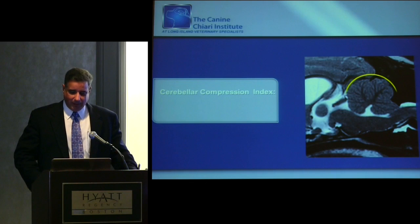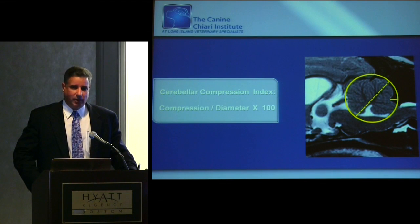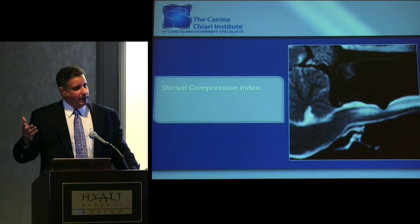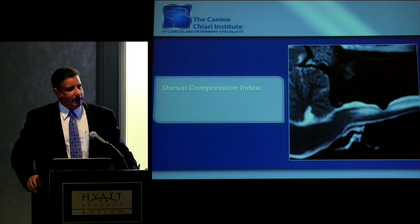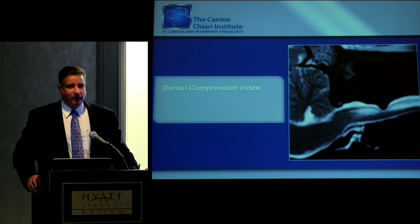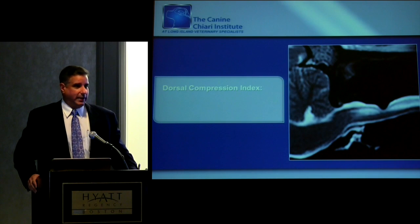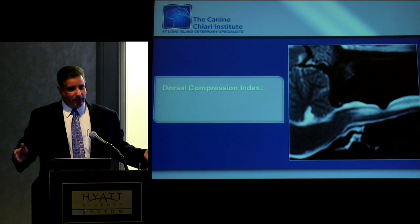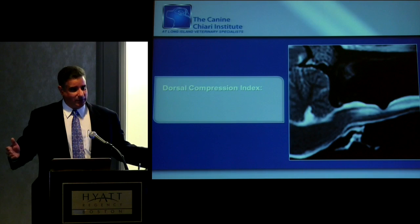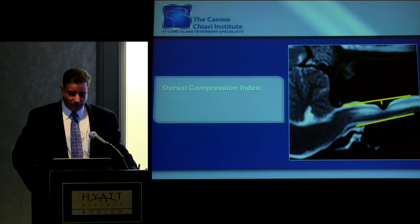We made an effort to calculate indices based on MRIs so we could all have a relative number to discuss. One of the oddities — which may not be true in your world — is that my patients vary from half a pound to 30 pounds. Chiari malformation hasn't been recognized in any patient over 30 pounds in 10 years; we've seen it in four cats, but it's mostly a disease of small breed dogs. So we came up with indices or relative levels of compression based on the neural structures being evaluated.